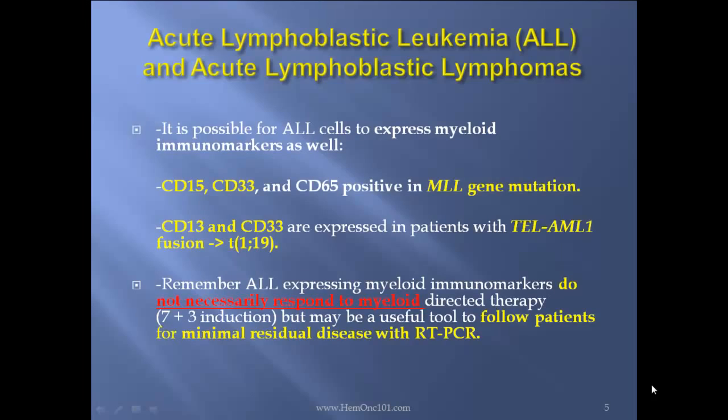It's possible for ALL cells to also express myeloid markers as well: CD15, 33, 65, as seen in MLL gene mutation ALL; CD13 and 33 expression as seen in patients with TEL-AML1 fusion, translocation 12-19. Remember, ALL expressing myeloid markers does not necessarily respond to myeloid-directed therapy, the 7-plus-3 induction, but may be a useful tool to follow patients for minimal residual disease with RT-PCR.